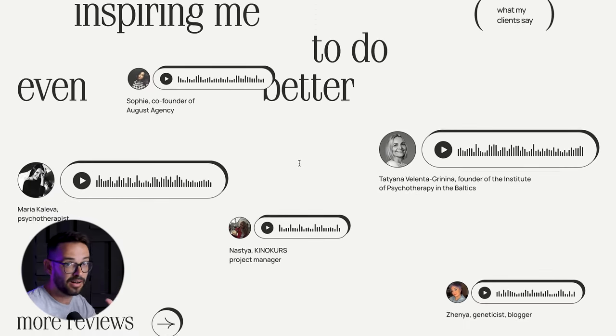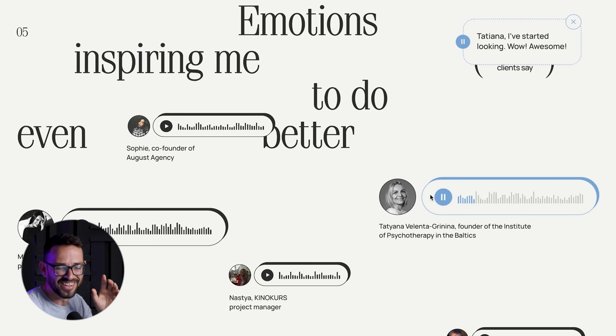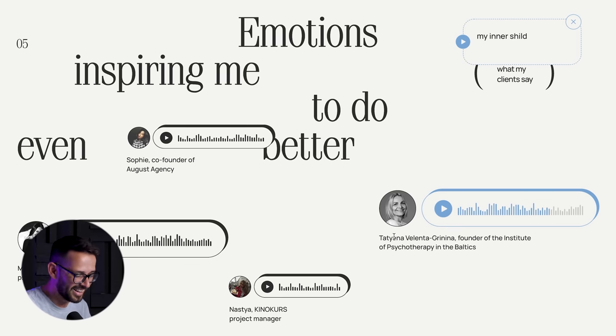Here's what I really loved: instead of boring text testimonials, she put voice messages from her clients. I'll click one — it's in Russian with a little translation, but these are voice messages of clients with their emotional reaction to receiving her work. You listen and you hear how excited and emotional the clients are. I've never seen anybody put voice messages of clients on their portfolio before.